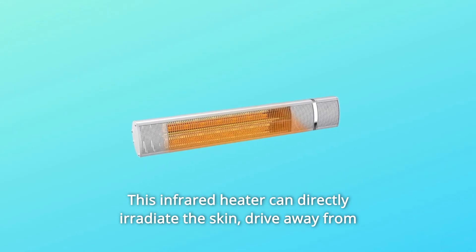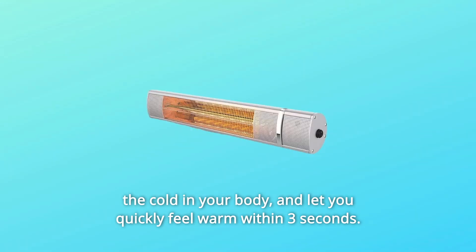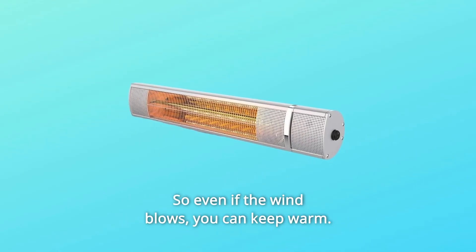This infrared heater can directly irradiate the skin, drive away the cold in your body, and let you quickly feel warm within three seconds. The warmth is projected outwards and heats up objects in front of the heater, so even if the wind blows, you can keep warm.